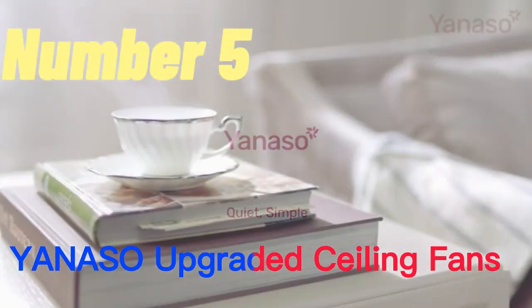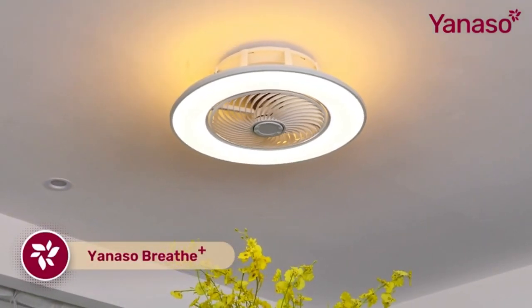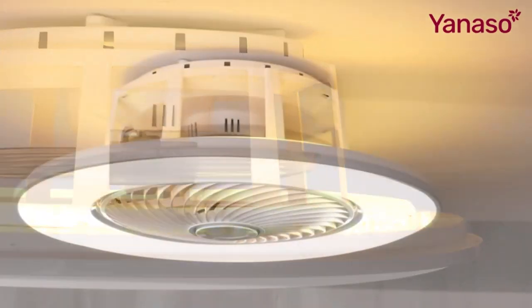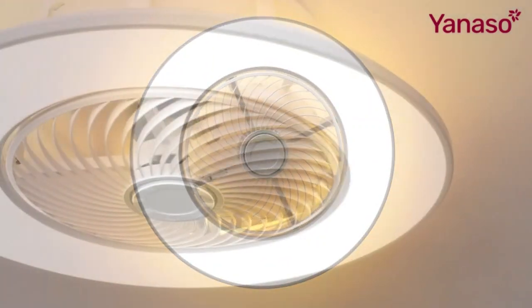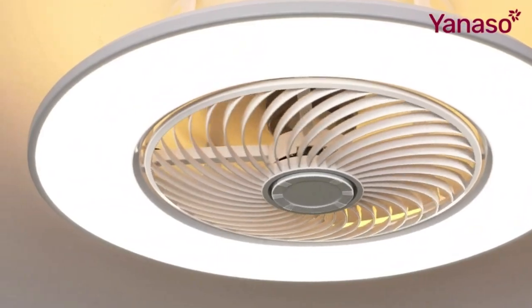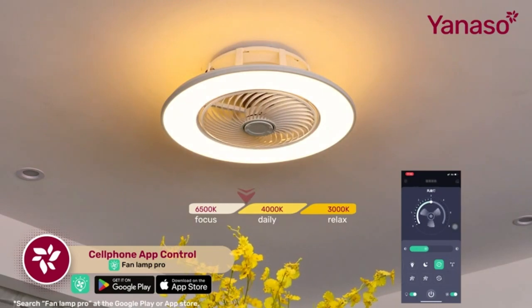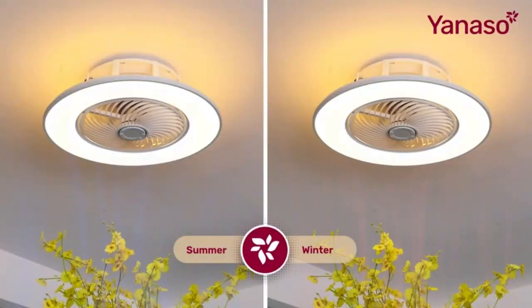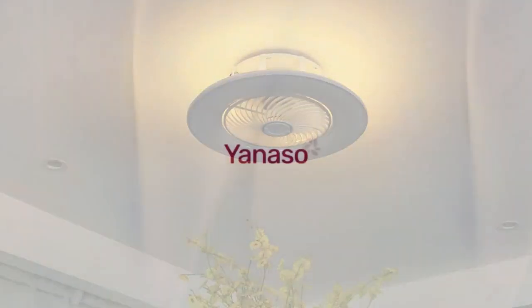Number 5. The Yanezo Upgraded Ceiling Fans with Lights is a modern and innovative product that features an enclosed bladeless design. It comes with a remote control and an app control feature that allows you to control the fan and its lighting easily. The fan has three colors of dimmable LED lights which can be adjusted to fit your preference, and six speed settings that allow you to adjust the airflow to your liking. The low profile design makes it suitable for rooms with low ceilings, and the bladeless design makes it safe and easy to clean. It's a perfect fit for modern homes that require a sleek and stylish ceiling fan that blends in seamlessly with the interior décor.